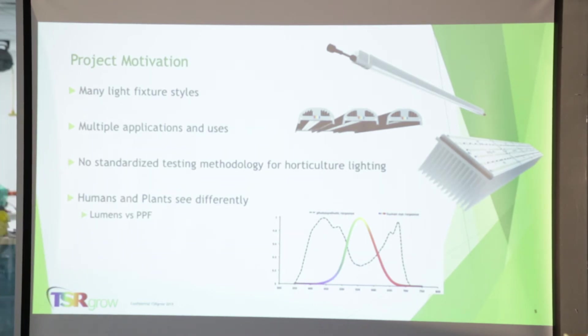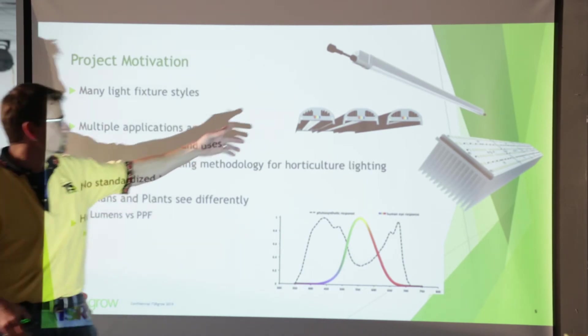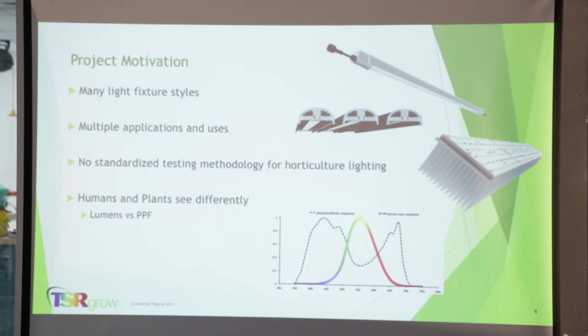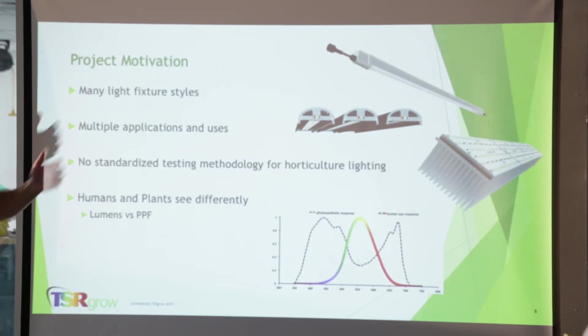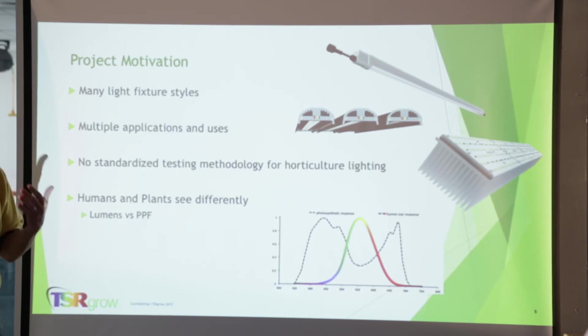Project motivation comes around the fixtures and lighting solutions that go into these market segments. There are many different fixtures and many different styles for vertical growing — some smaller fixtures for vertical applications, bars for greenhouse lighting, and mid-power lighting for other configurations. Different crops need different spectrums and different light. At the end of the day, there's really no standardized methodology for testing the functions, features, and aspects of the light that plants need most.